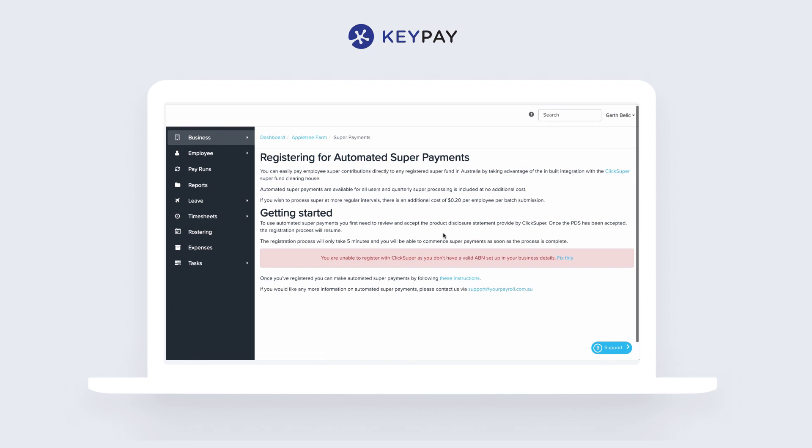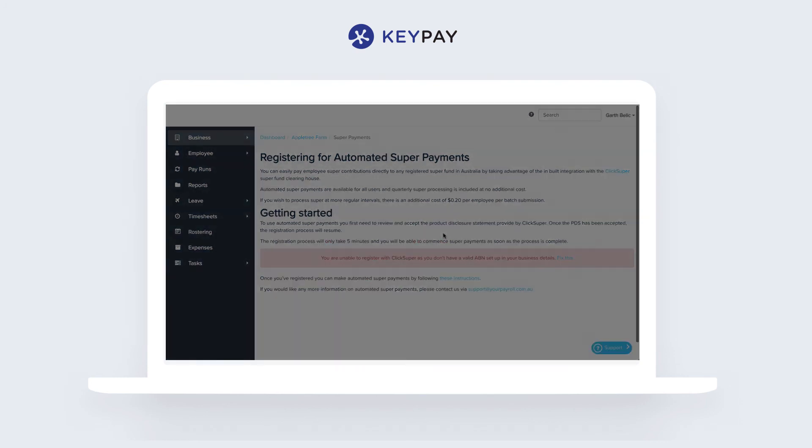Add direct debit and nominate a bank account, and disperse those funds on your behalf to the regulated funds — meaning you're super-compliant as an employer.